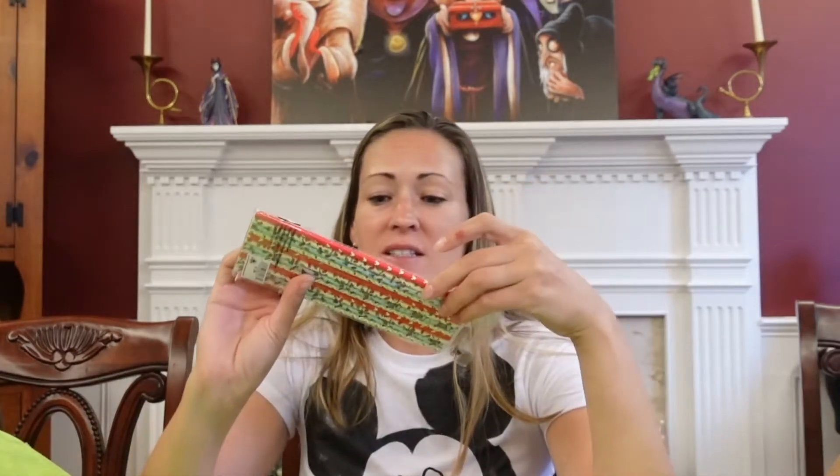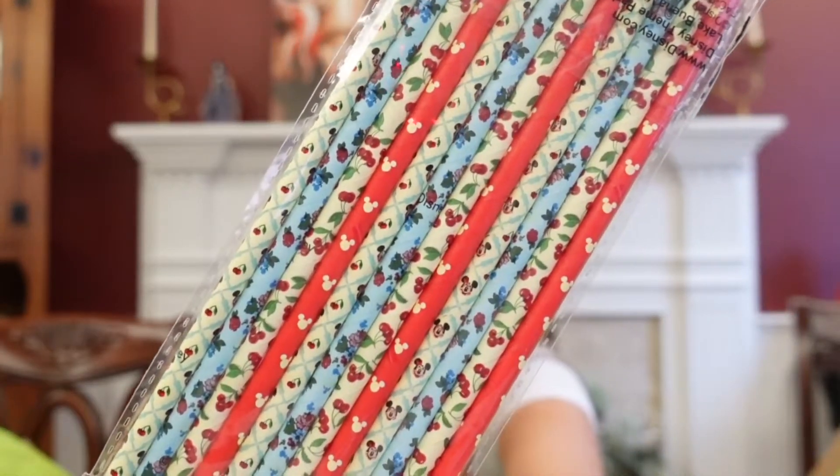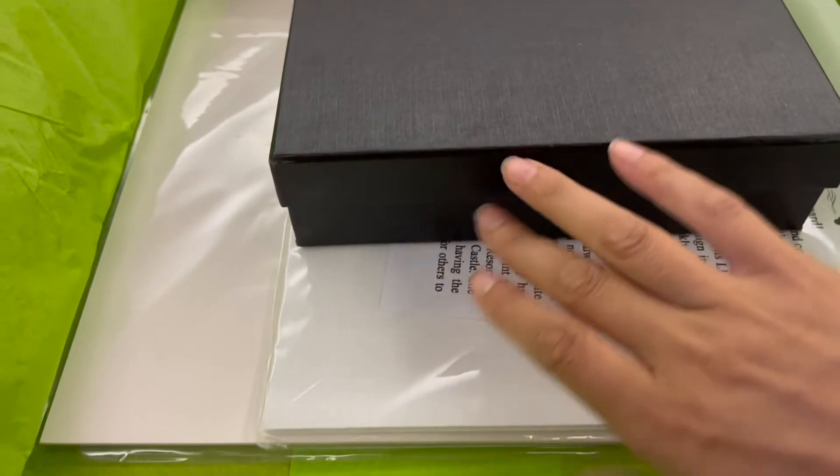Got some pencils. There are Mickey heads on some of them — at first I just thought they were cherries, which is a really random thing to say, but there are Mickey heads on some of them.